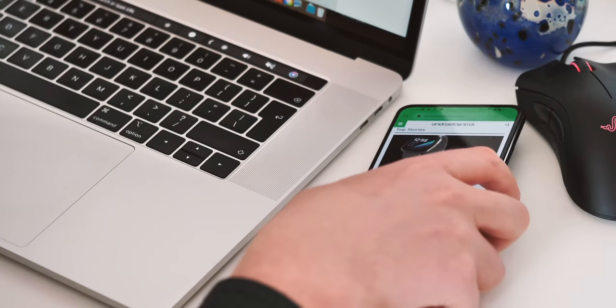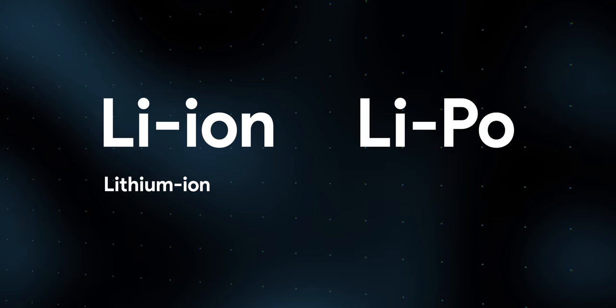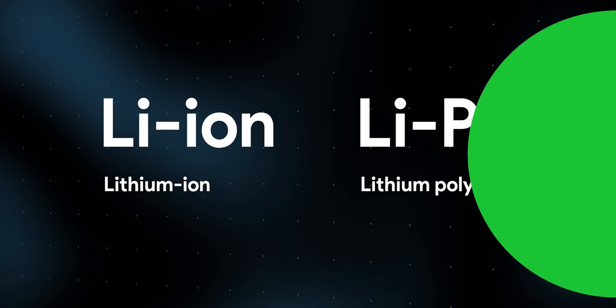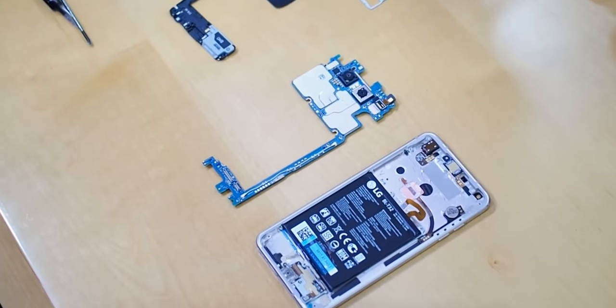Chances are, unless you're watching this from the far distant future, your phone has a lithium ion or lithium polymer battery. There are pros and cons for these kinds of batteries, including safety and cost, but both are very similar when it comes to charging and longevity.